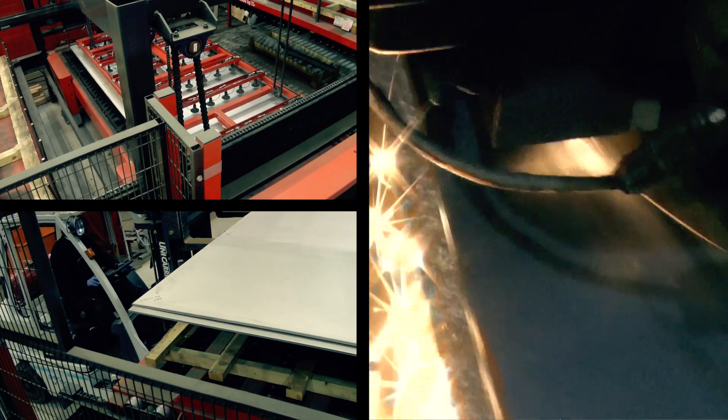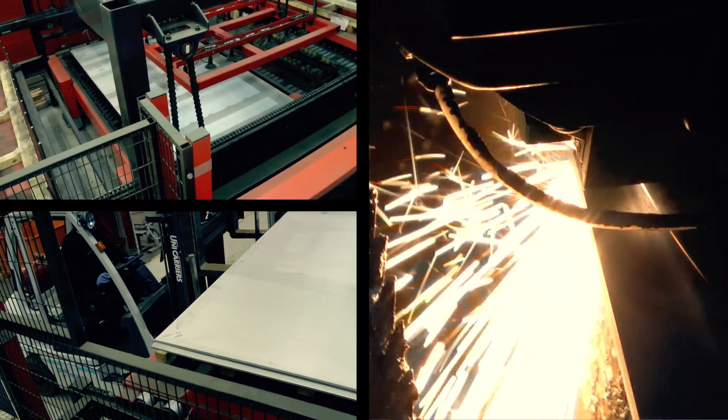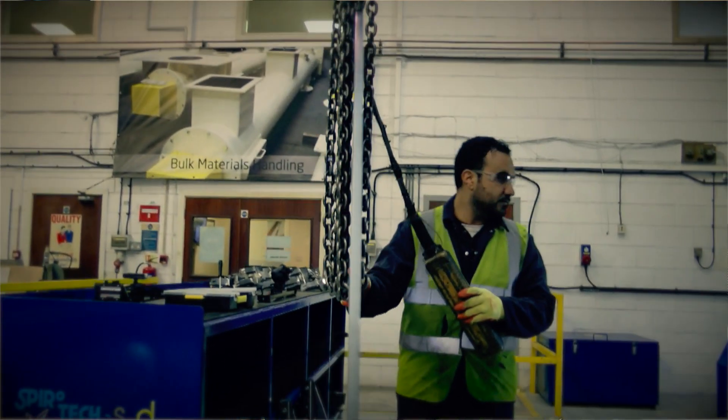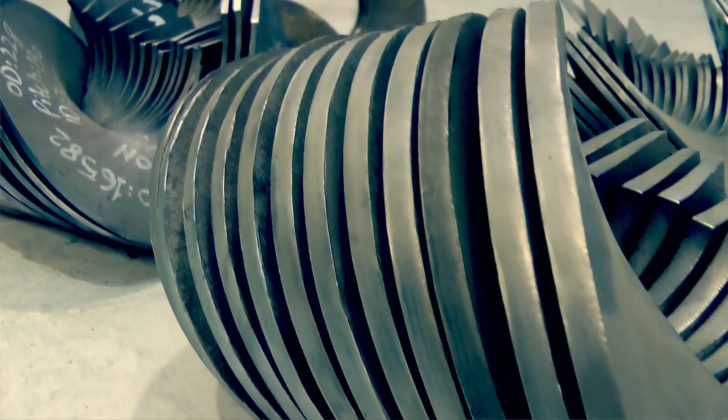For the screw flight press we use a wide range of materials such as mild steel which is S275 type, stainless steel types 304, 309, 310, 316 and 321 different grades, wear resistant steel such as 400, 450 and 500 plates, and then duplex 2205.